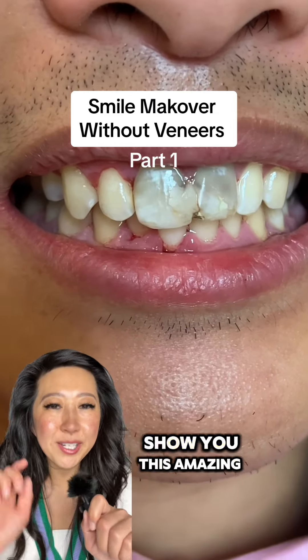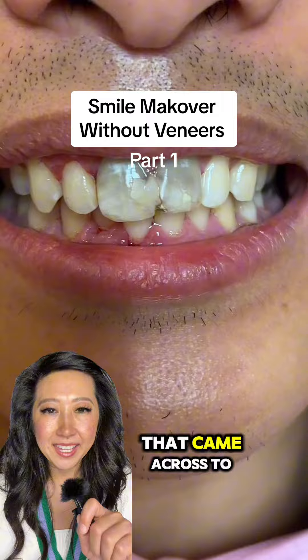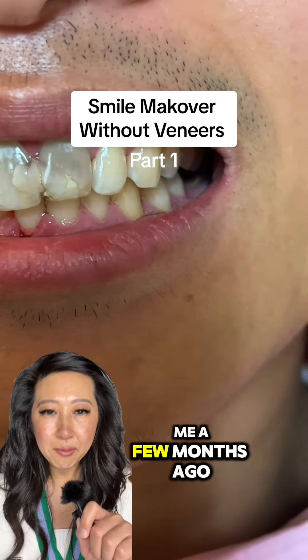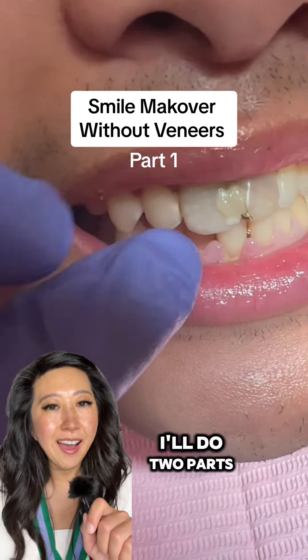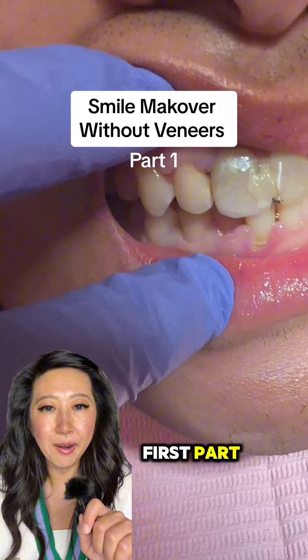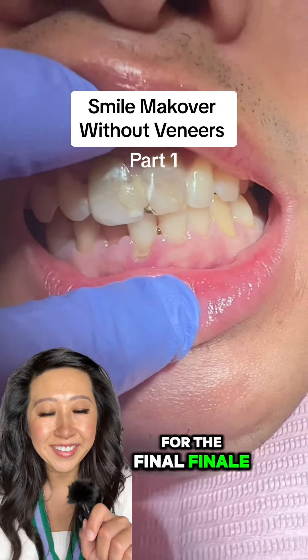Hey, it's Dr. Rosie, and I want to show you this amazing case that came across to me a few months ago. We're still on the journey, so be part of it. I'll do two parts, so this is the first part, and the second part for the final finale.